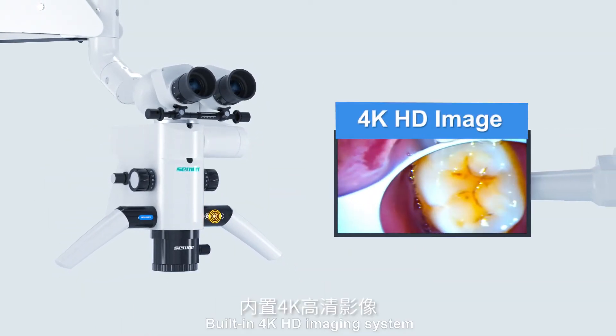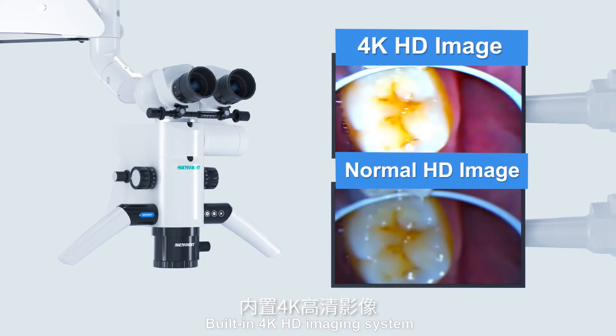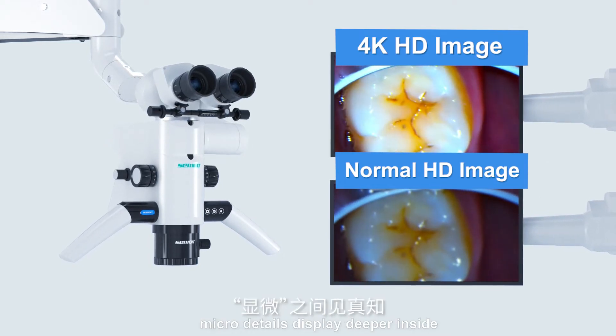Built-in 4K HD imaging system. Micro-details display provides deeper insight.